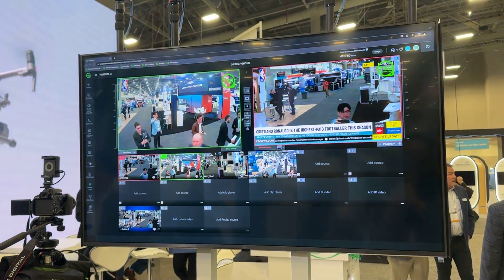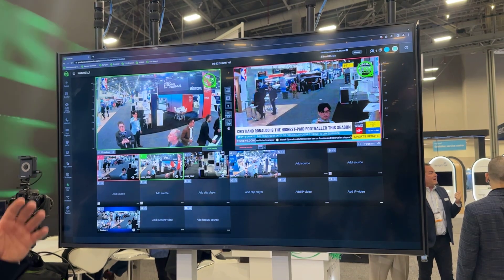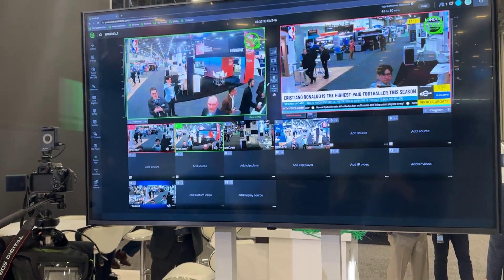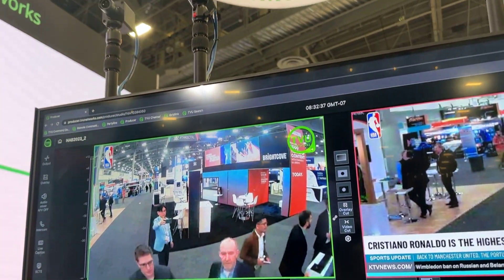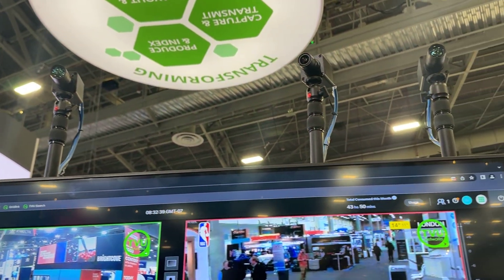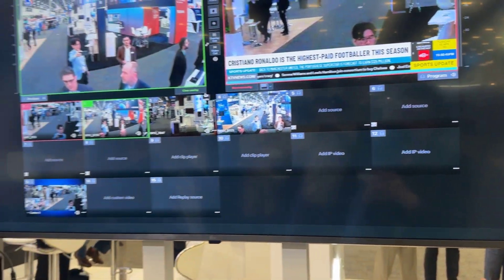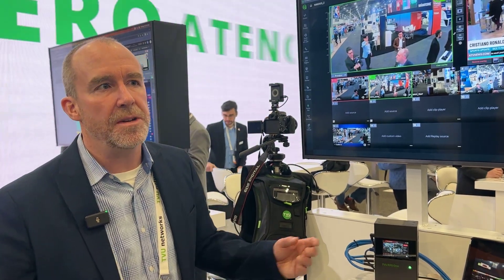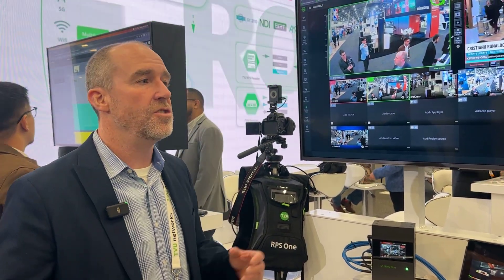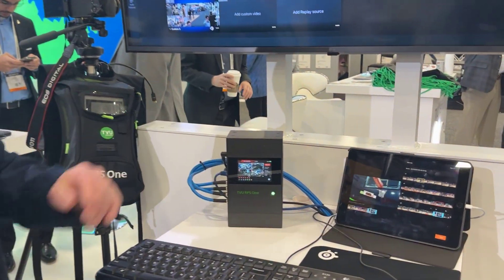TVU has a whole ecosystem in the cloud that allows you to do remote production, like using a product like Producer, which is a live video switcher in the cloud. We also have a whole solution for scheduling with TVU Channel, party line for remote cable collaboration, remote commentator for remote commentating, and Search for AI-based indexing and metadata. So this is a remote entry point to the TVU cloud.